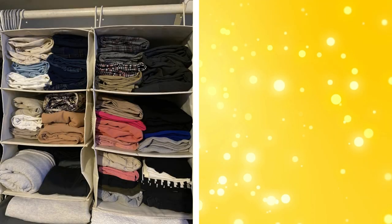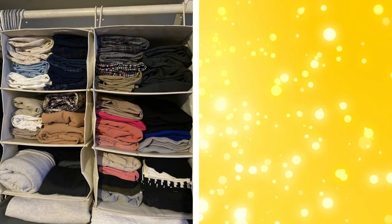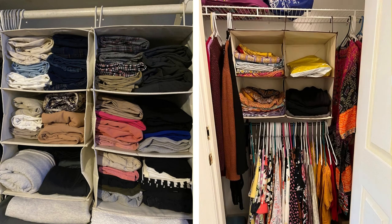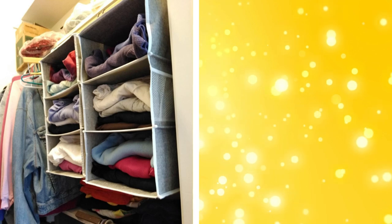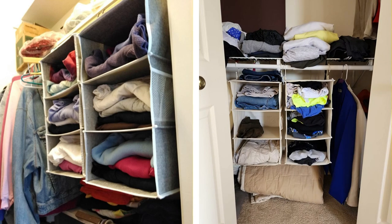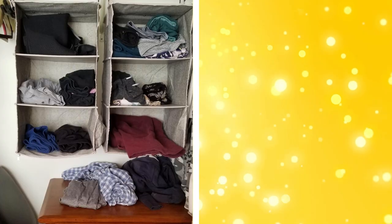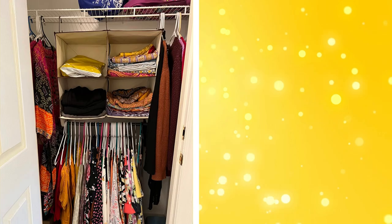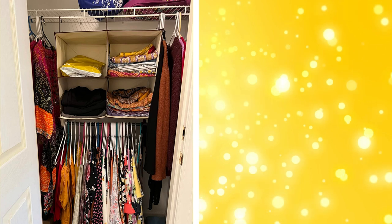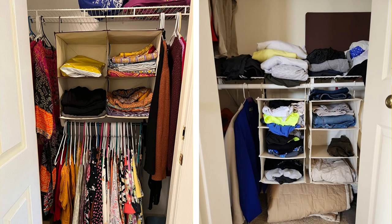9. Hanging closet organizers. Hanging closet organizers take advantage of vertical space in your closet and help keep clothes and accessories neatly arranged. These organizers come in various styles, from shelves to drawers to hanging compartments, making them versatile storage solutions. They can be used for organizing shirts, sweaters, shoes, bags, or even smaller items like socks or underwear. Hanging closet organizers are easy to install and can be repositioned to suit your storage needs.